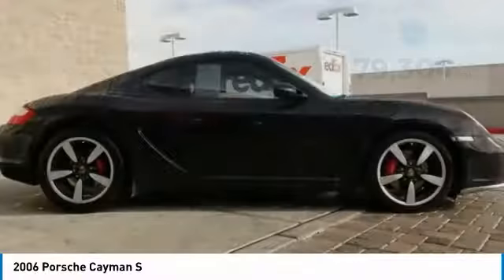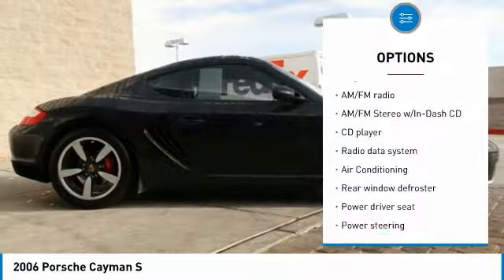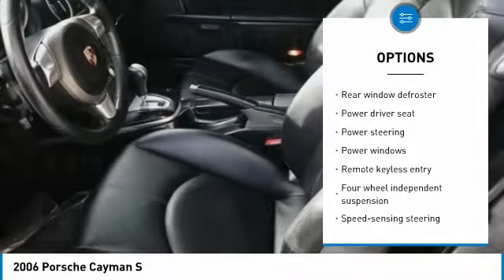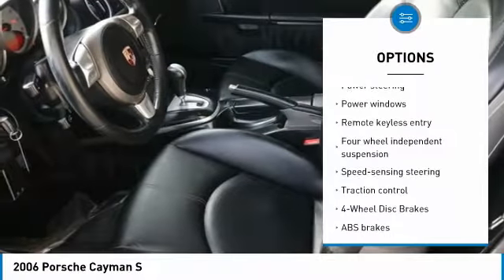Here are some of this vehicle's great options: traction control, power passenger seat, dual airbags, air conditioning, leather-wrapped steering wheel, power steering, one owner, alloy wheels, four-wheel disc brakes, and security system.